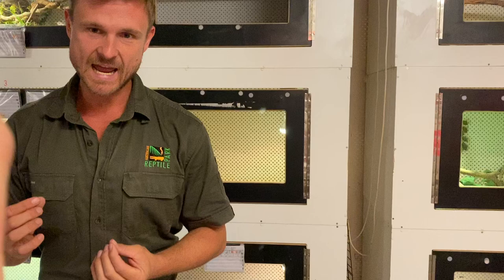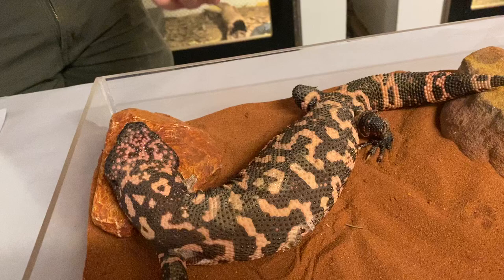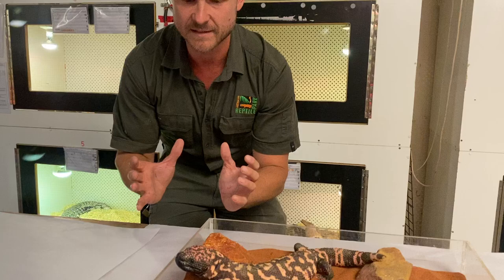They are venomous. When most people think of venomous animals, they'll quickly think of a snake. That's probably the most obvious one, but this is an actual venomous lizard. You can see in this kind of environment how relaxed this animal is, and even in the wild, bites from this particular animal are quite rare.